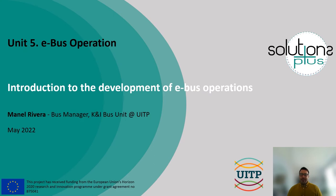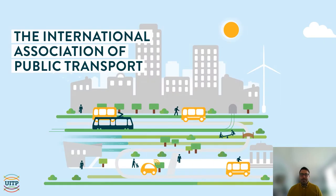Welcome everyone to this Unit 5 on electric bus operation. My name is Manel Rivera and I am a member of the UITP staff at the Bus Unit in the Knowledge and Innovation department. UITP is the International Association of Public Transport and we are working to enhance the quality of life and economic well-being by supporting and promoting sustainable transport in urban areas worldwide.